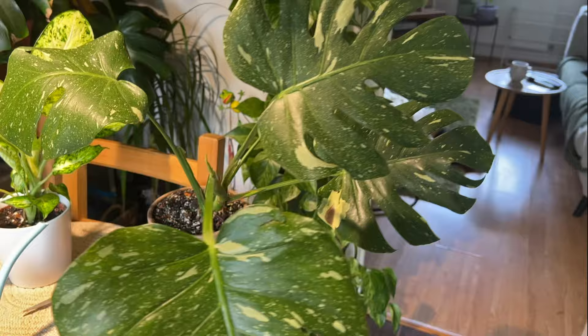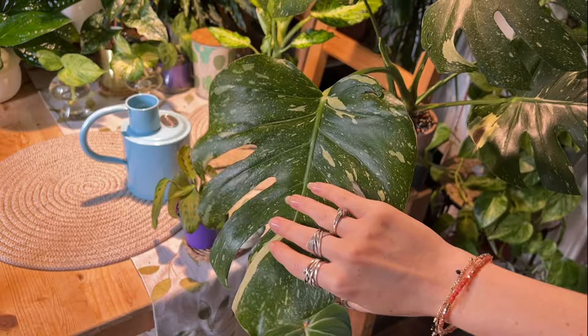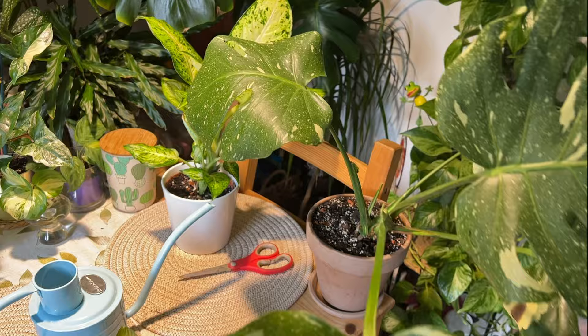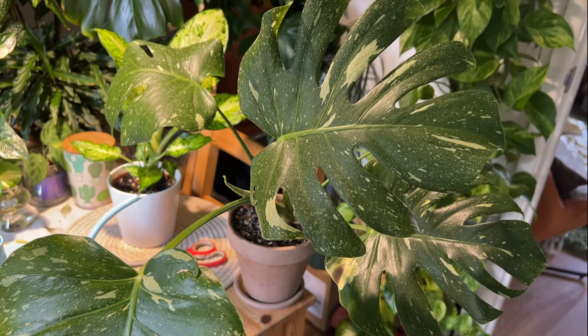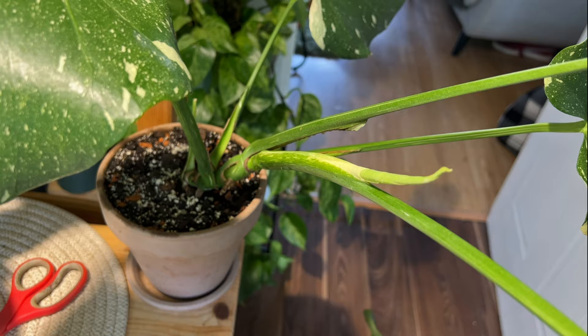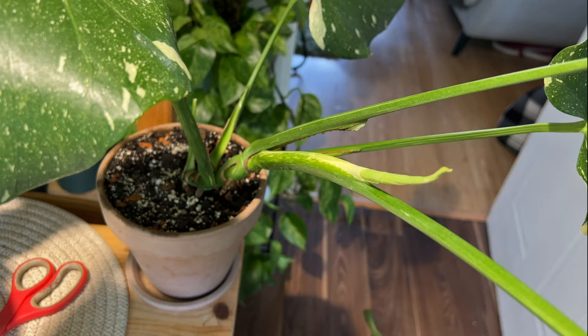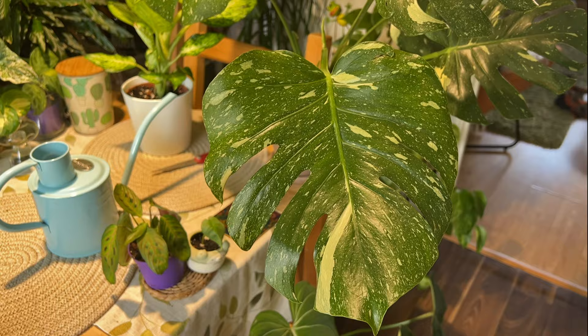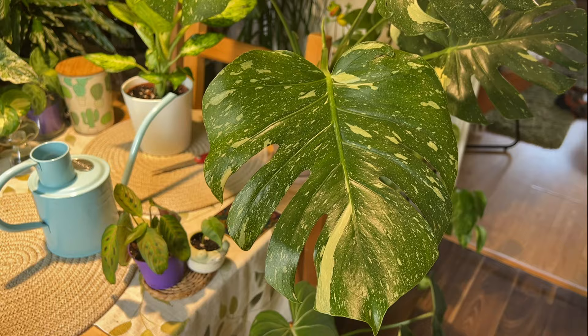My Monstera Thai Constellation — I came back and found thrips on it, so I have been treating it pretty much every three to four days. I haven't seen any more thrips since the first time I saw them, so hopefully I've managed to nip that in the bud quickly, because I would be very sad if this plant was to die. Good news — it's also putting out a new leaf, which I'm excited for. I'd rather just have it in the way on the table so I can check on it daily.